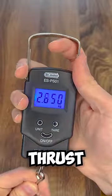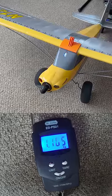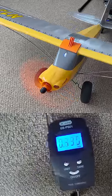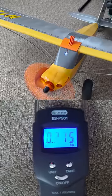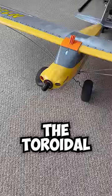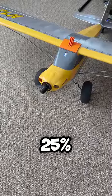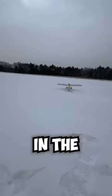Let's compare their thrust using a fish scale. So the toroidal propellers were slightly weaker, producing almost 25% less thrust. I think they're still viable though. I'll be taking them to the field in the next video.